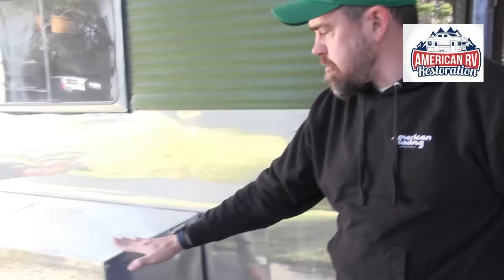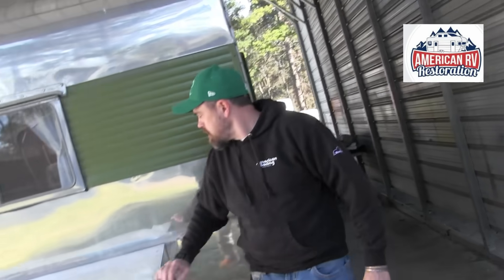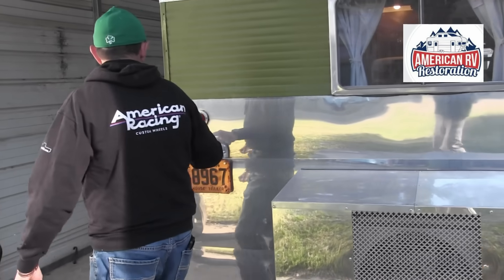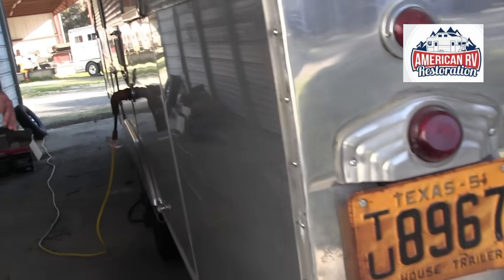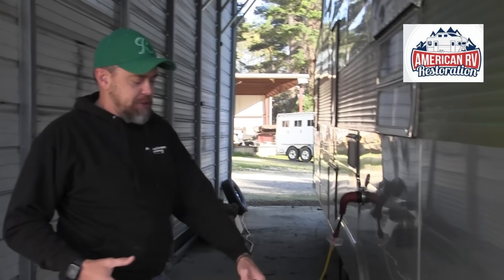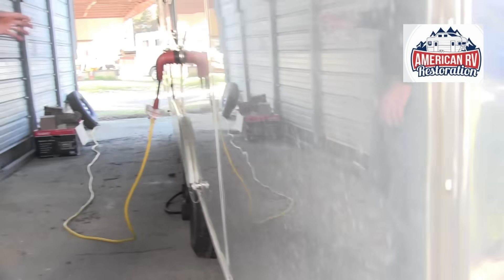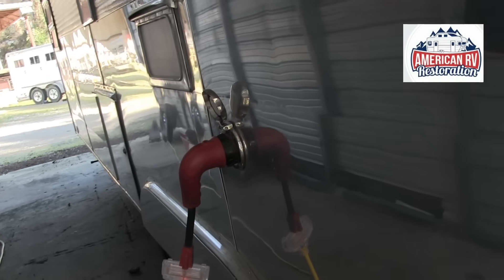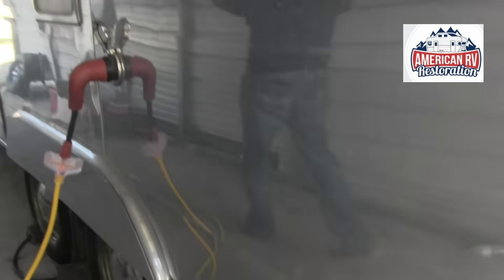That cover in the back that looks like a fifth wheel cover is actually the cover for our mini split, so we have heat and air. The original tail lights are done, original windows are done, and there's an original license plate light — very hard to find — with a Texas plate. We've upgraded to 50-amp service so we can run both ACs, TVs, and all the other electronics.